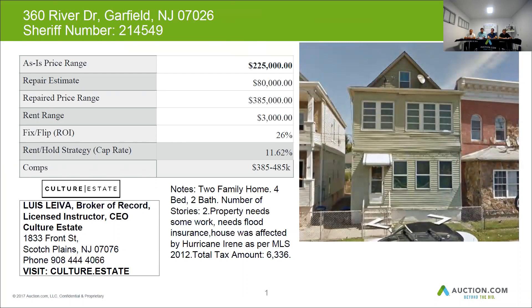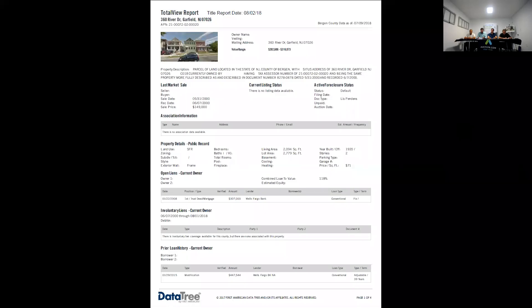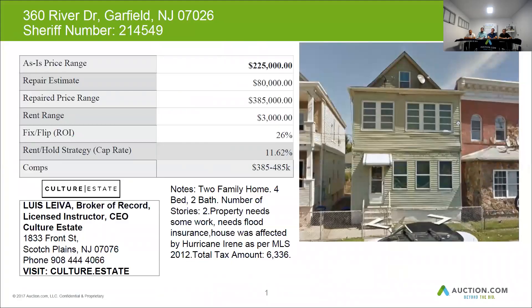Everything seems to check out on this property. Just make sure you call and check on the taxes. You can get up to about $200,000 for the purchase of this property, and the $80,000 renovation brings the total loan amount to around $290,000, based on the repair value of $385,000.